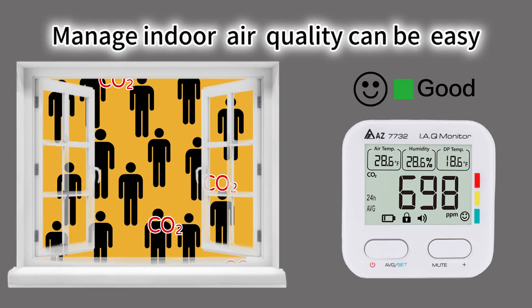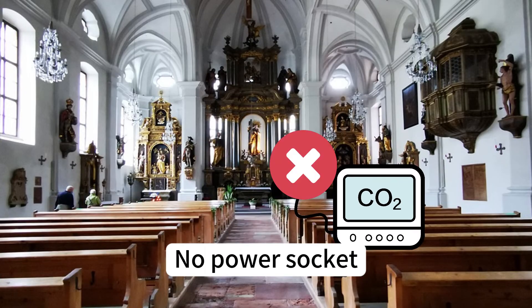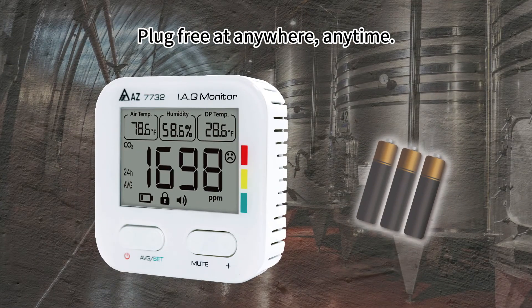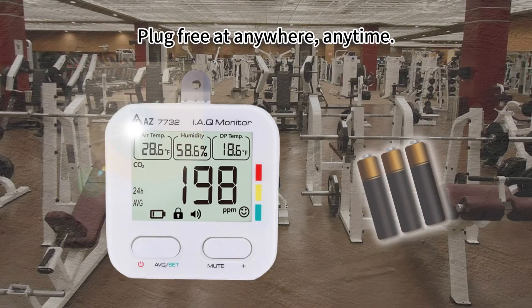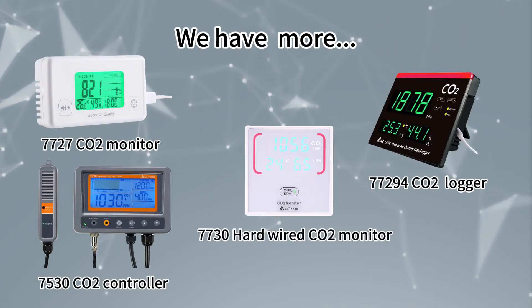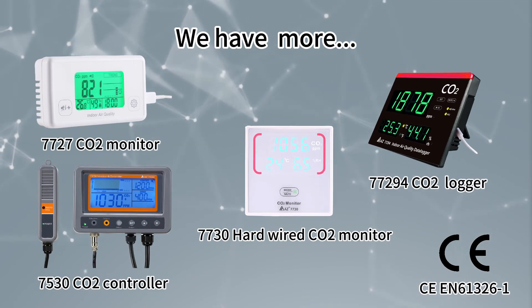CO2 monitor is a convenient tool to warn people when they need ventilation. Don't let the limitation of power source stop you from improving indoor air quality. With AZ 7732 Battery Operated CO2 Monitor, indoor air quality monitoring can be done plug-free anywhere, anytime. Being the pioneer since 1991, AZ also offers a wide range of CO2 meters to fulfill your needs.